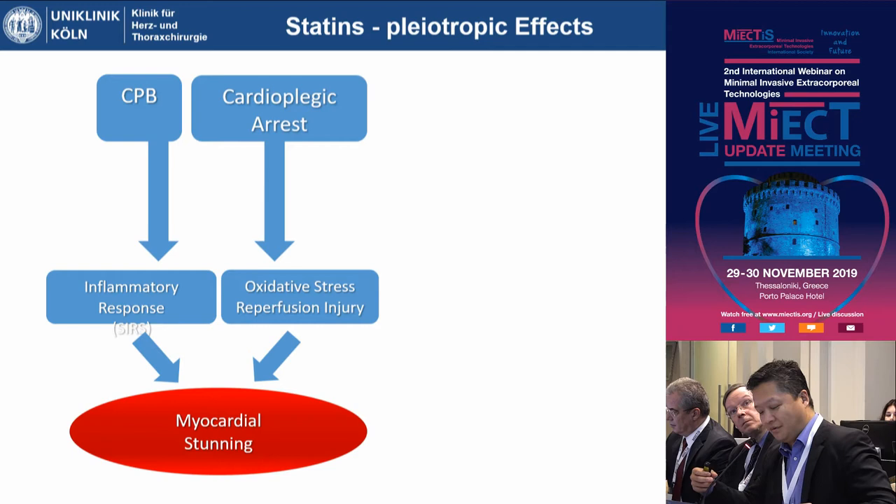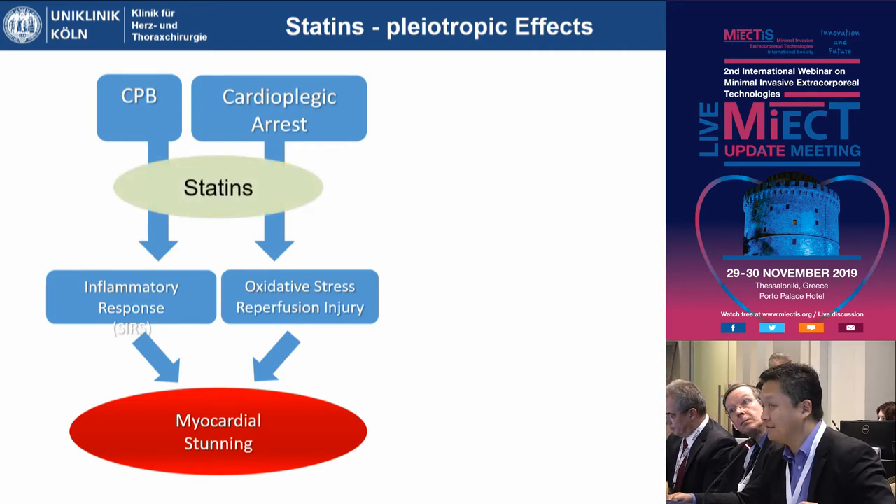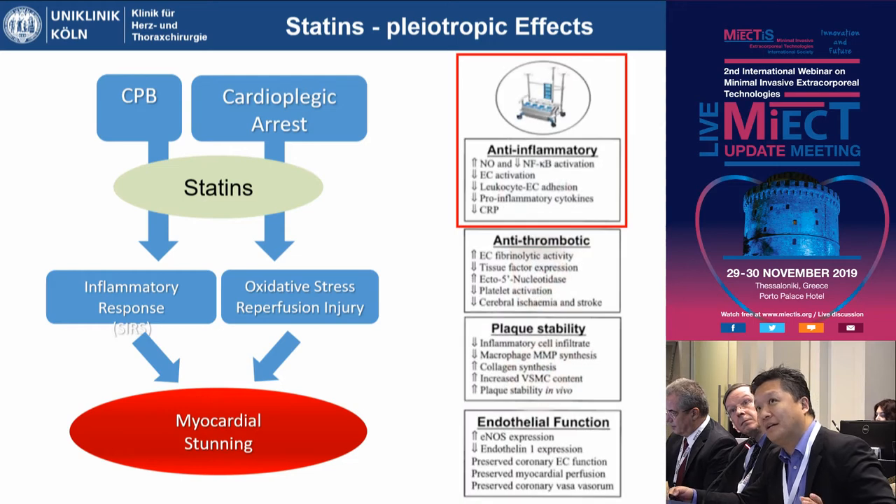Cardiopulmonary bypass and cardioplegic arrest, either separately or together, result in an inflammatory response of the whole organism. They cause oxidative stress in the heart and during reperfusion cause ischemia-reperfusion injury, resulting at least in myocardial stunning. There are some pharmacological agents with a specific impact on this. Statins seem to have a very beneficial effect. We all know statins lower cholesterol and other serum lipids, but there are other effects summarized as pleiotropic effects — including anti-inflammatory effects, anti-thrombotic effects, plaque stabilization, and improvement of endothelial function — which are all beneficial for our patients.